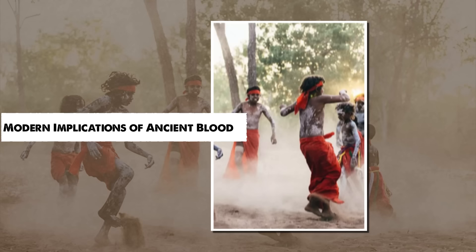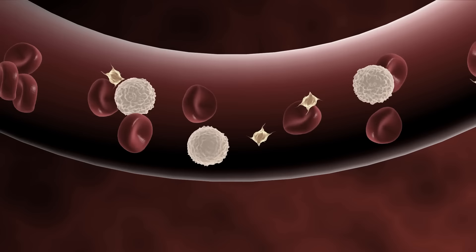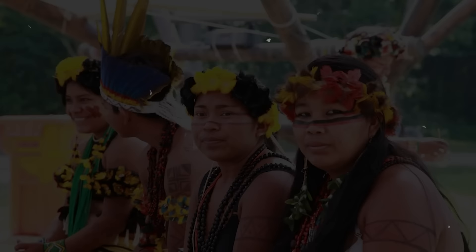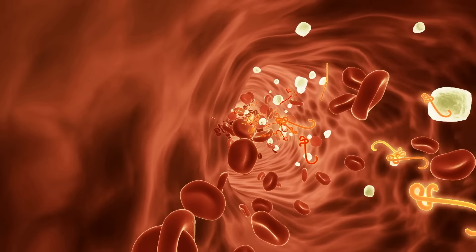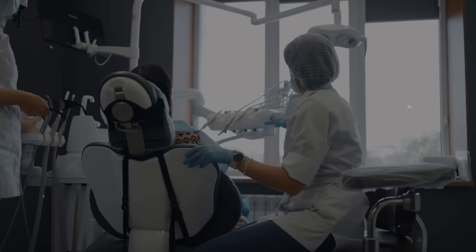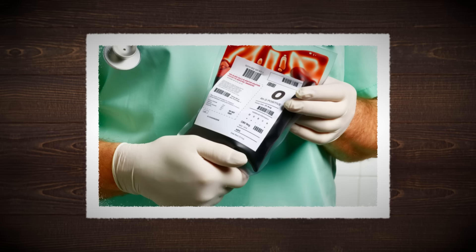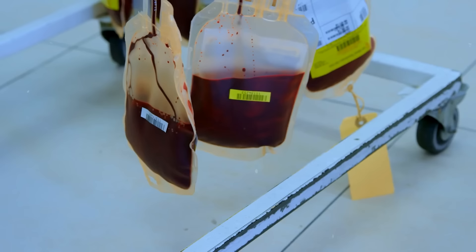Modern Implications of Ancient Blood. The journey from ancient migrations to the present day reveals that type O blood, with its deep historical roots, carries profound implications for modern medicine and healthcare practices. As we have explored the enigmatic origins and evolutionary advantages of type O blood, it becomes clear that this ancient trait affects contemporary medical treatments, emergency response protocols, and the global blood supply. This chapter delves into the critical role of type O blood in modern medical practices, its significance in emergency transfusions, and the implications of its status as a universal donor.